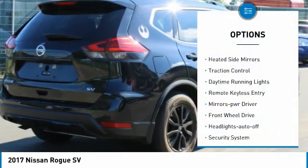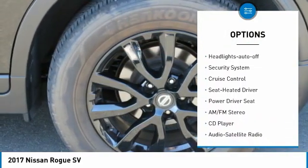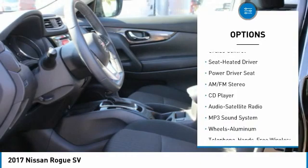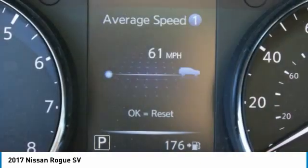Aluminum wheels, heated side mirrors, traction control, daytime running lights, remote keyless entry, mirror memory, FWD, headlights auto off, security system, cruise control.